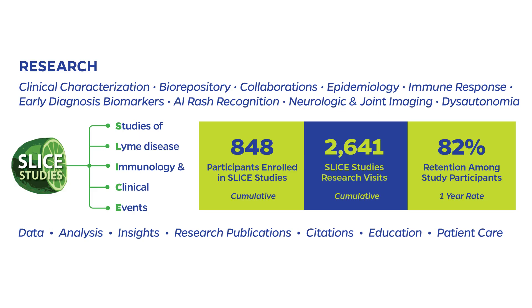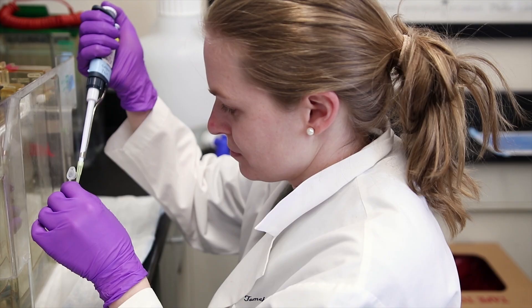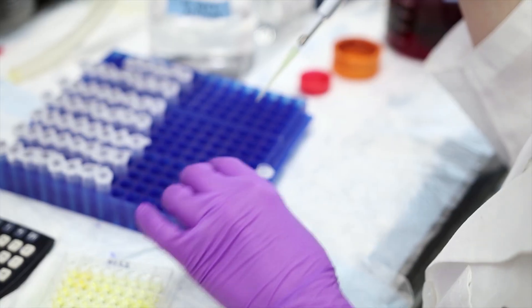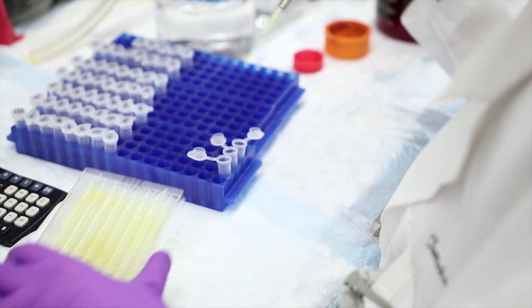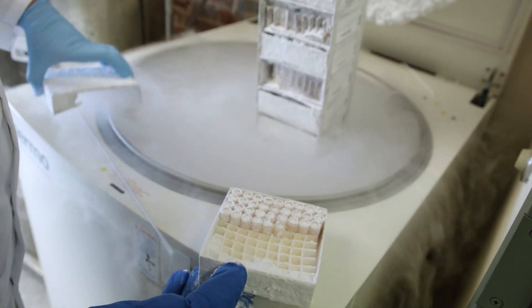The SLICE study is the foundational study in the Lyme Disease Research Center. This very important study examines patients with Lyme disease, but not just at a single time point — it follows them longitudinally. The SLICE study is linked to our biorepository. Those are the blood samples obtained from these longitudinal time points that are incredibly valuable — the basis of all of our collaborations looking for new diagnostic tests and new biomarkers that will help us know who's going to get better and who's not.